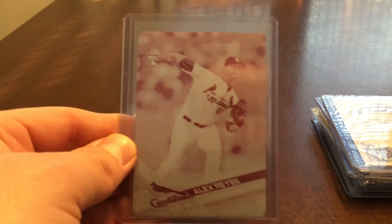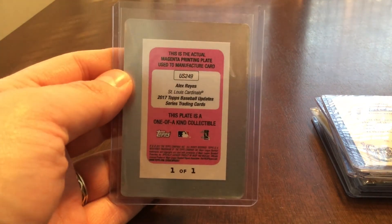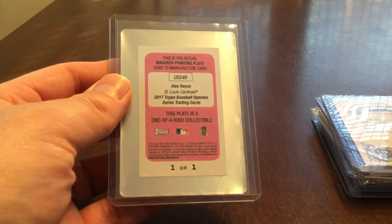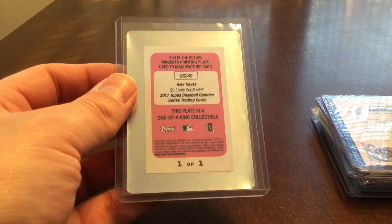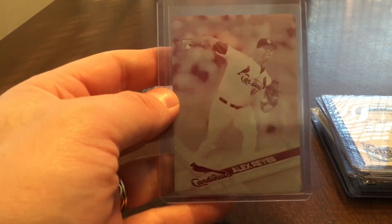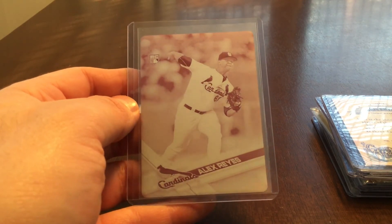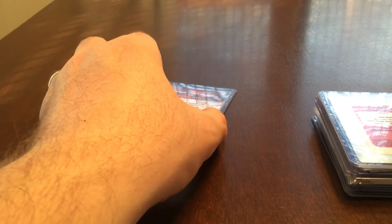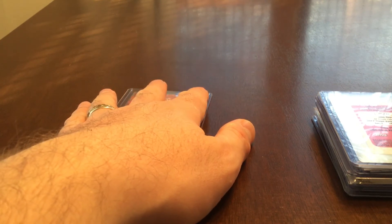Number 2 is an Alex Reyes rookie card — a 1 of 1 magenta printing plate from Topps Update Series. I just bought one jumbo hobby box of Update and this was inside. I was obviously very thrilled by that — it's my only ever 1 of 1. I think Alex Reyes is going to be quite a player. I collect really for myself; I don't buy multiple boxes of anything typically. I just buy one and hopefully get something interesting. I like the treasure hunt of it.